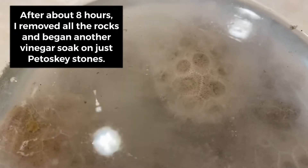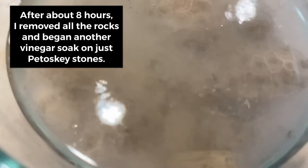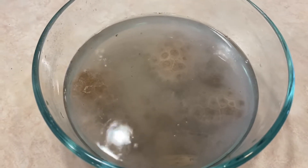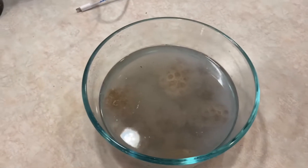These are all Petoskey stones in here. This is the second bowl of fresh vinegar — wow, still working!